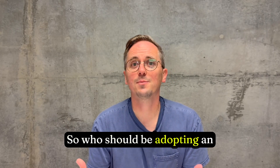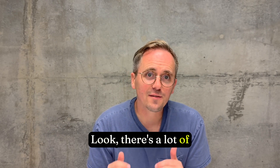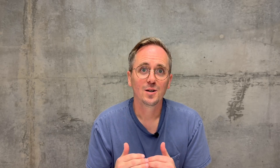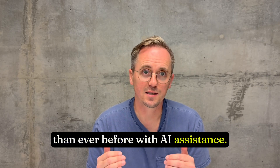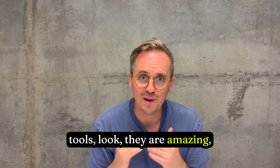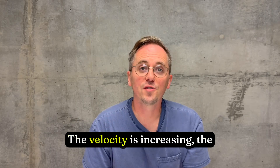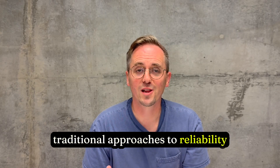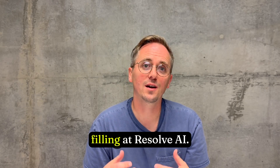So who should be adopting an AI SRE and why right now? There's a lot of AI FOMO out there — everyone wants to stay current. But here's the real reason: we're generating way more code than ever before with AI assistance. Cloud Code, Cursor, all these tools are amazing. But that code still has to run reliably in production. The velocity is increasing, the complexity is increasing, and traditional approaches to reliability are just not scaling with all of this. And that's the gap we're filling at Resolve AI.